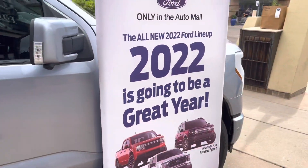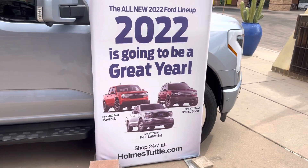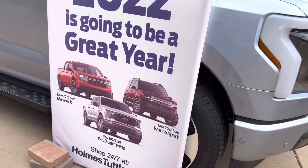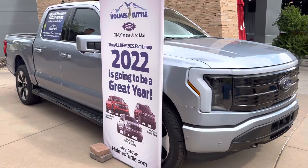Yes sir, the 2022 Ford F-150. I'm gonna go look at signs for the Maverick and the Bronco Sport. HolmsTuttle.com is the dealership here in Catalina Foothills, Arizona.